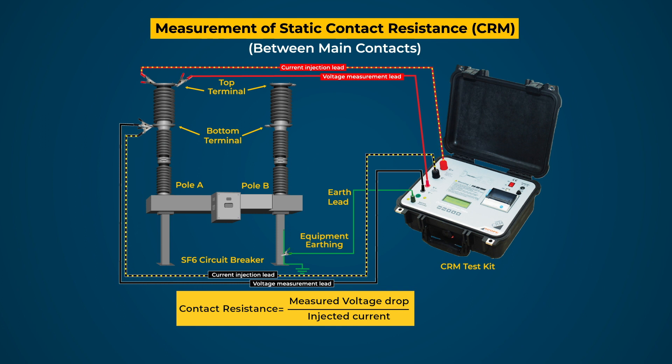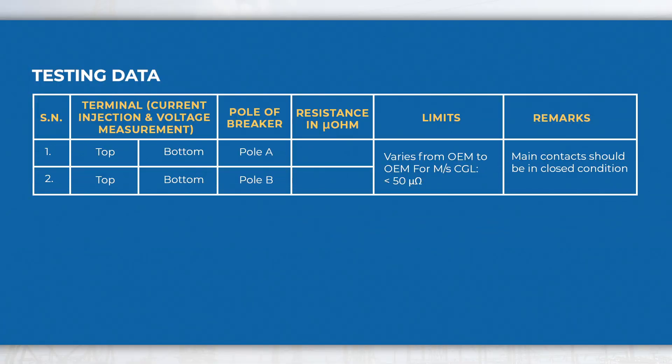Perform the same CRM test for the other pole of the breaker. Testing data may be recorded in the format given below for evaluation and future reference.